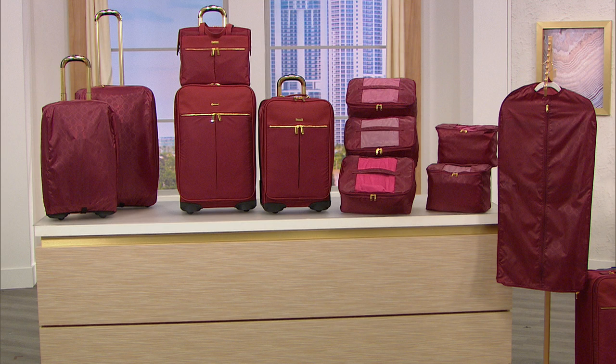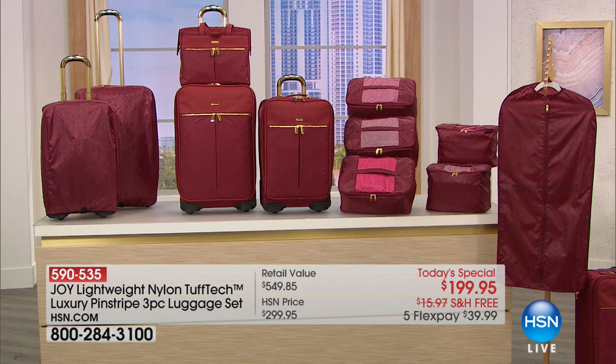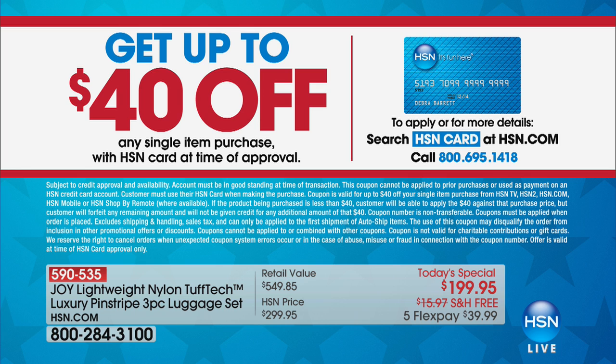Let me put the value in perspective — over 7,300 units have now been spoken for. That bag in the middle, just the 22-inch carry-on, is $199.95. You're getting all the rest of it for free. Keep in mind it's President's Day weekend — if you don't have the HSN card, you can buy this whole set for $159.95. This is truly luggage for life.